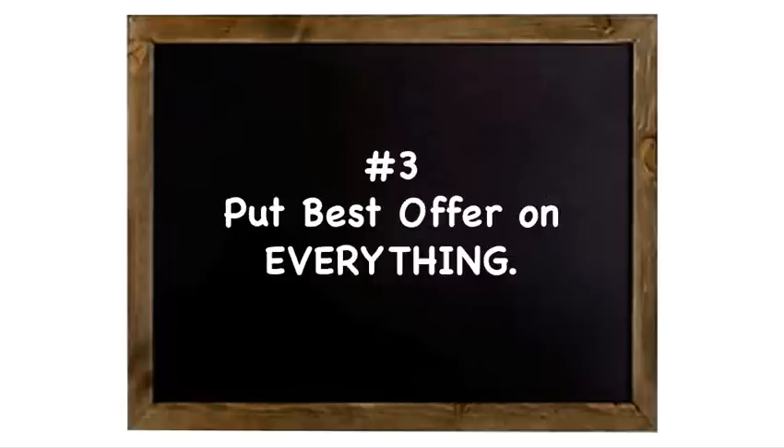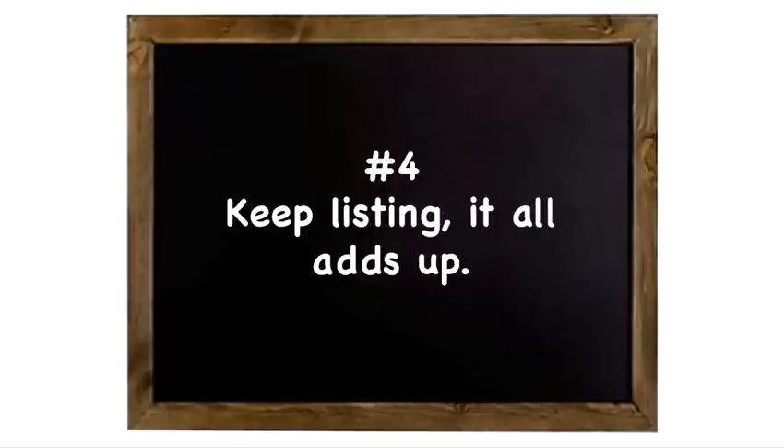Number three: put best offer on everything. See my video above about why — you're missing opportunities if you're not using best offer. Number four: keep listing. It all adds up. I'm going to keep saying that in all these videos.